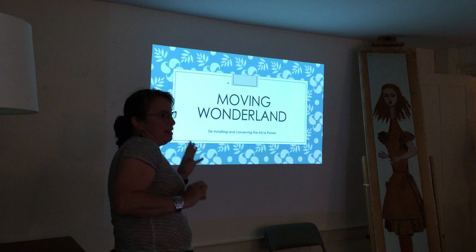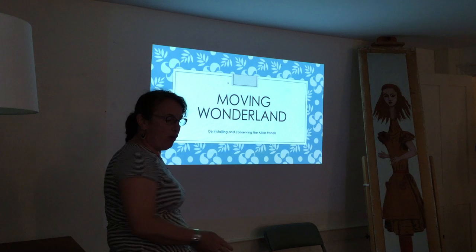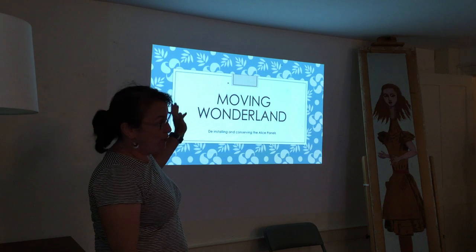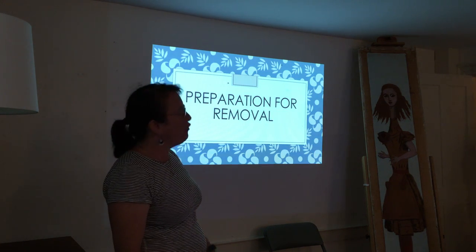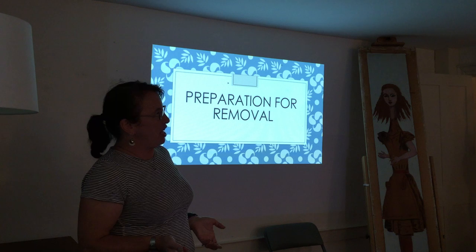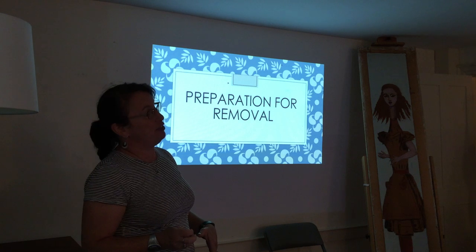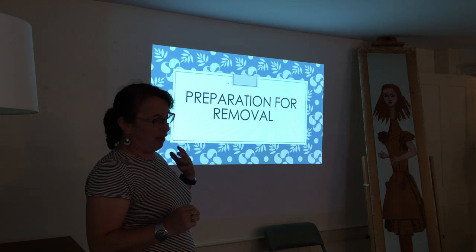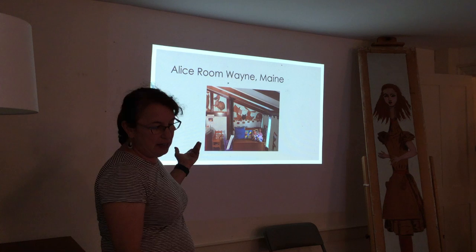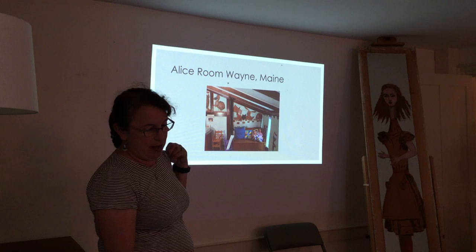Ron and I were super busy this week and didn't share our talks, so there's some repetition, but I'll go quickly over the similar parts. I decided to call my talk Moving Where You Land. This is what the room looked like until December 2018 — the Alice Room at the Bradley Home in Wayne, Maine. Removing and reinstalling an entire room is a huge job; with any complex project, you can plan all you want but there will be surprises.